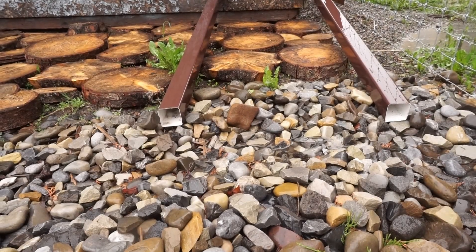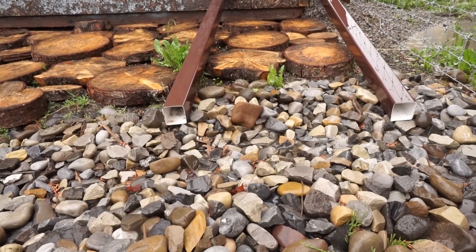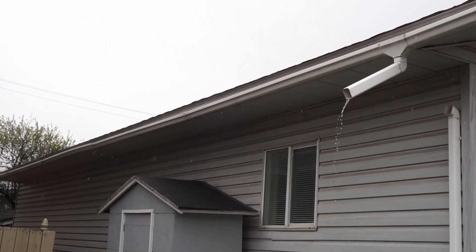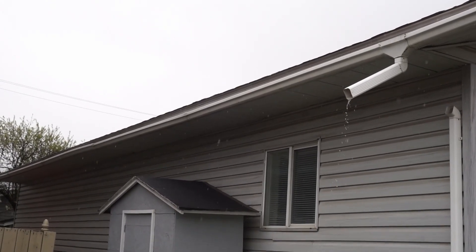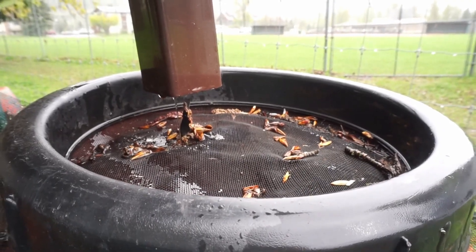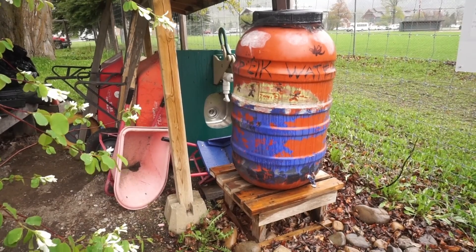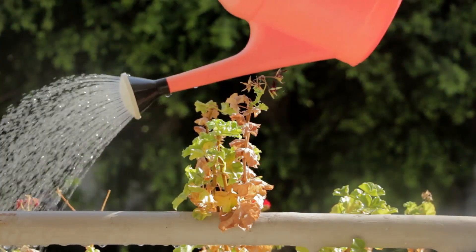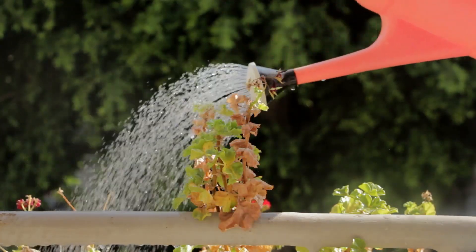Make sure your gutters are not connected to the sewage system, because that puts an unnecessary strain on the wastewater treatment plant. Instead, let the water flow into your yard, or better yet, collect it in a rain barrel. Not only does this prevent stormwater pollution, but it saves you money and you can use that water for your plants in times of drought, which reduces stress on the water supply facilities.